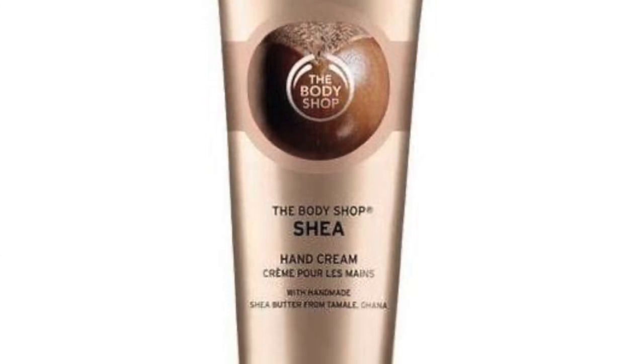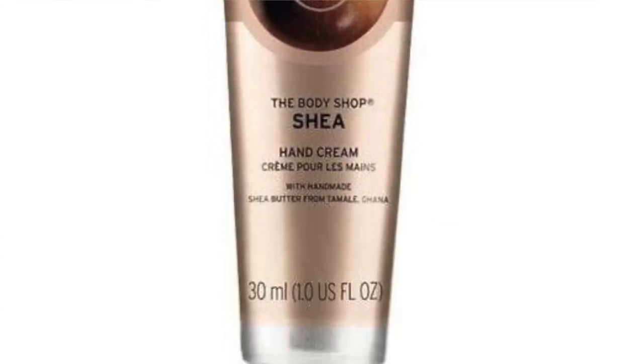Another favorite product is this hand cream from The Body Shop — there's nothing left in here because I've already used everything. I've been washing my hands a lot lately and I love this hand cream. I already ordered another one and it's on its way. I first got it as a Christmas present and I've been loving it ever since. It has intense moisture and my hands feel so soft whenever I use it.